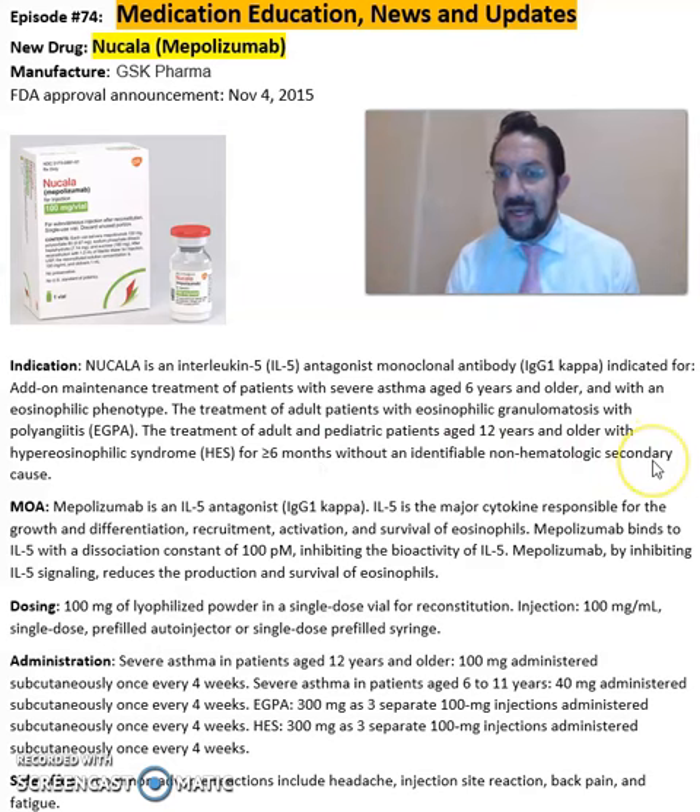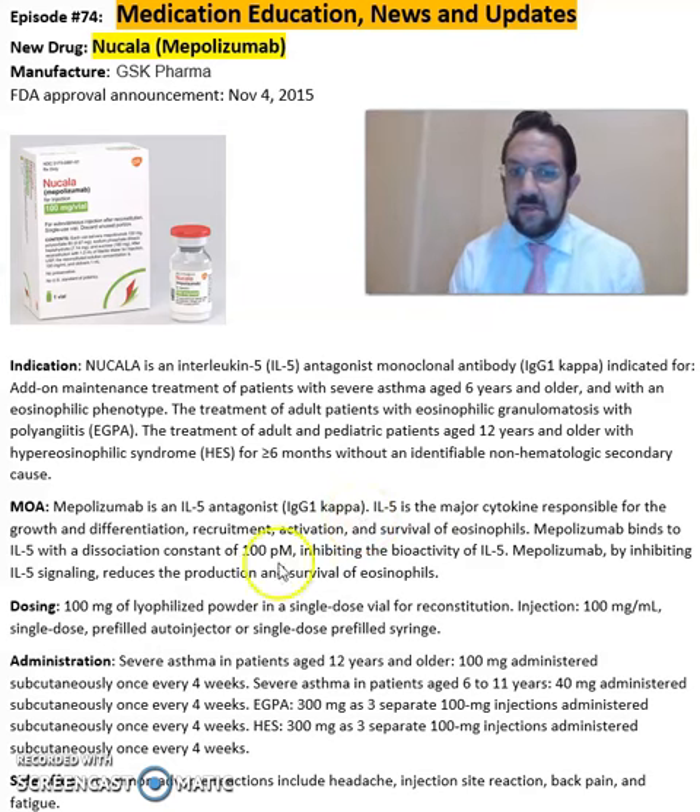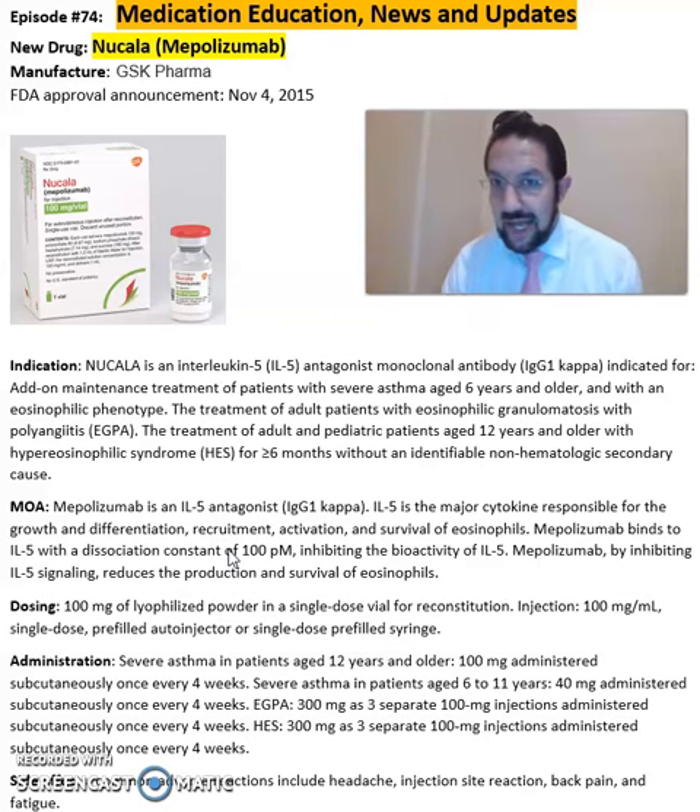Mepolizumab is an IL-5 antagonist IgG1 kappa. IL-5 is the major cytokine responsible for growth, differentiation, recruitment, activation, and survival of eosinophils. Mepolizumab binds to IL-5 with a dissociation constant of 100 pM, inhibiting the bioactivity of IL-5.